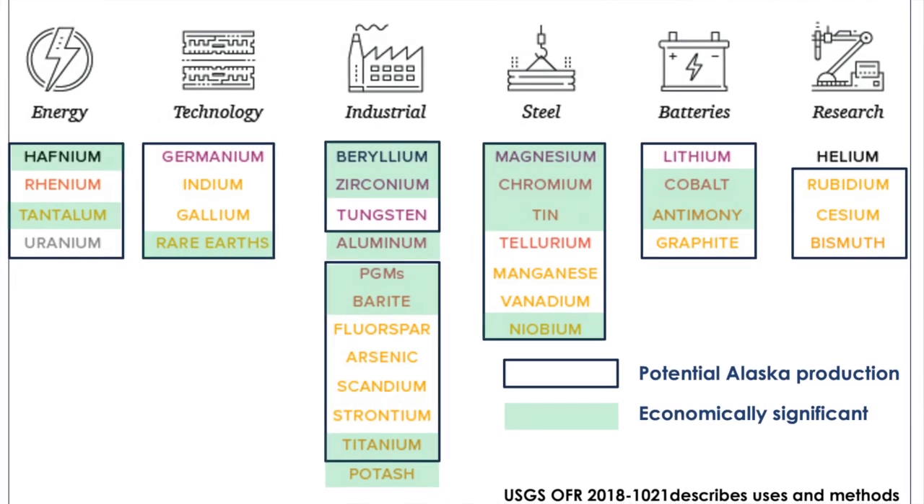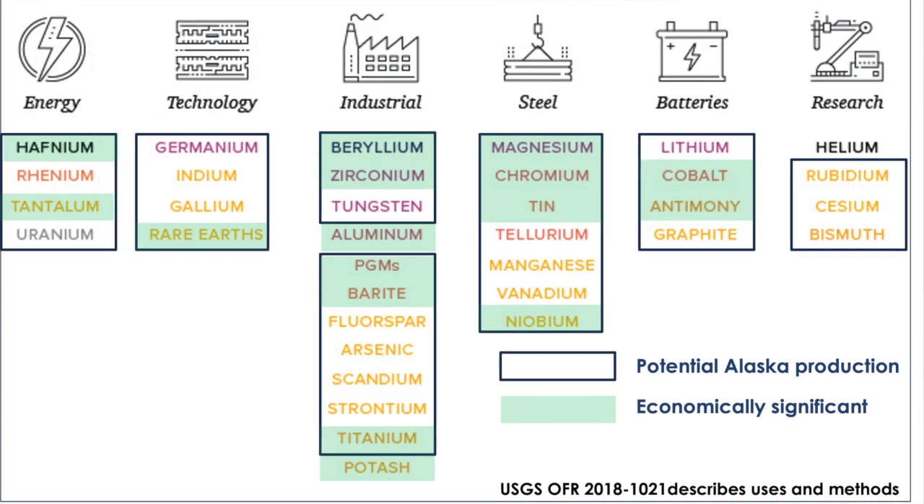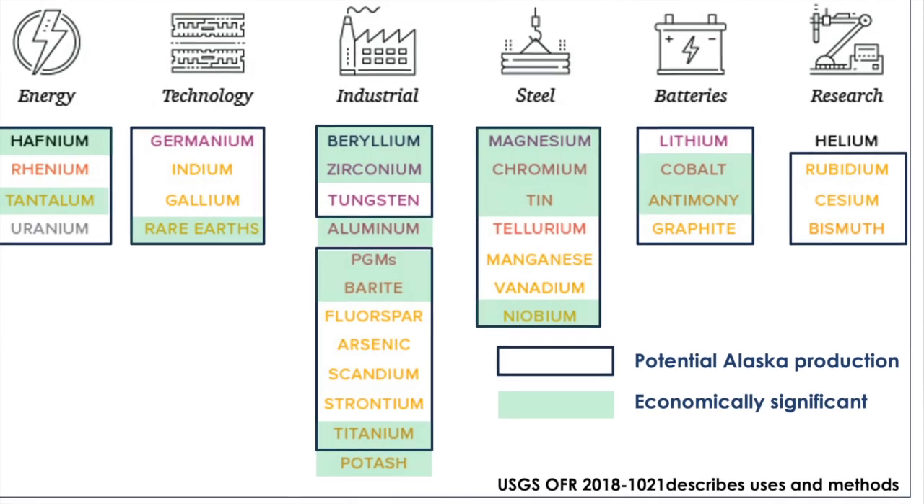National security and economic stability require stable supplies of these materials. China has a virtual monopoly on the global mining, refining, and processing of rare earth elements, supplying as much as 97 percent of the world's supply, and in 2010 China used that power to disrupt the world's supply.